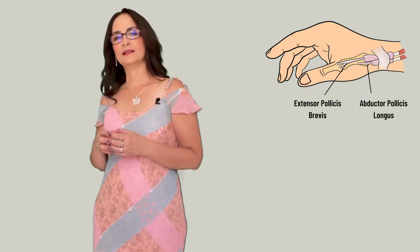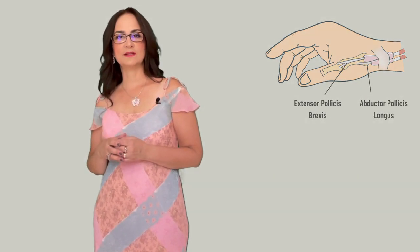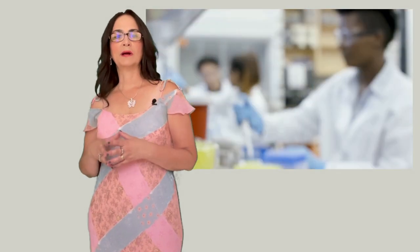This is an inflammation that involves two tendons: the abductor pollicis longus and the extensor pollicis brevis. These tendons belong to two muscles and they are involved in activities like repetitive hammering, lifting, or pipetting. The tendons are protected by a synovial lining, and when there are repetitive movements, there will be some inflammation.